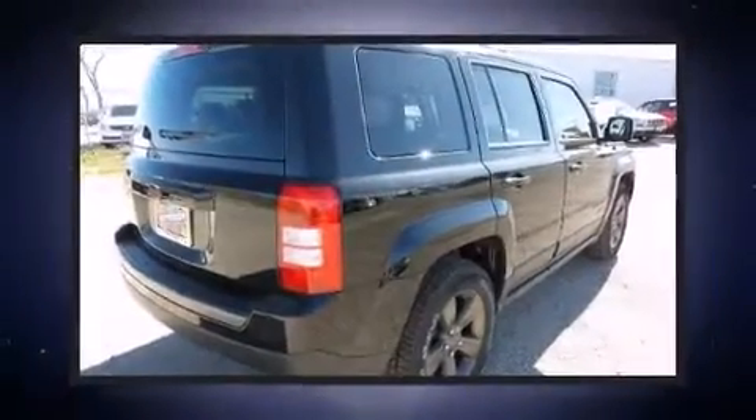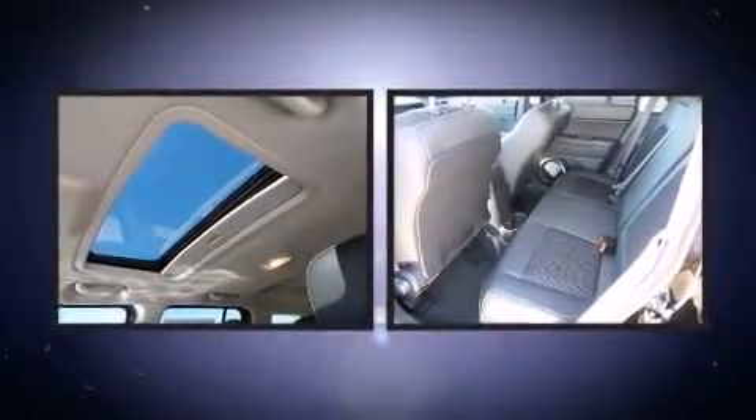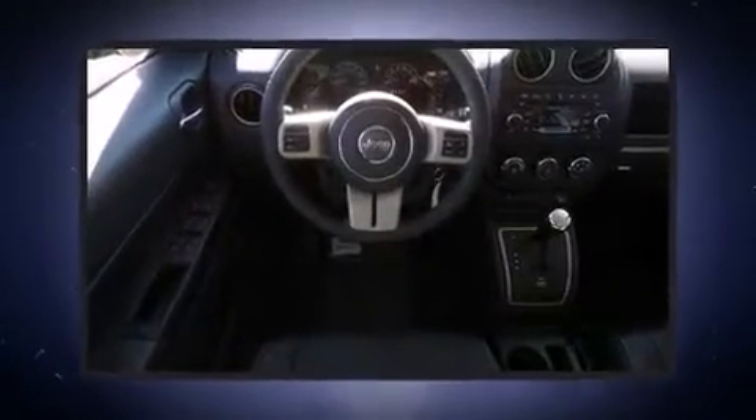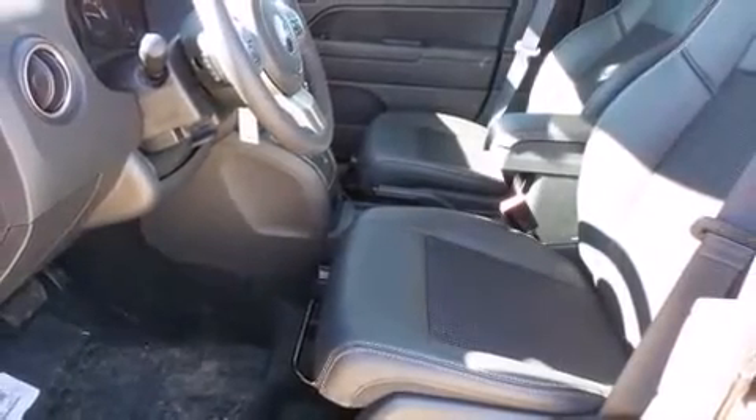The 2016 Jeep Patriot features a front-wheel drive platform, an automatic transmission, and a 2.4-liter four-cylinder engine. Jeep prioritized fit and finish, as evidenced by a tachometer, an automatic dimming rearview mirror, an outside temperature display, and front fog lights.